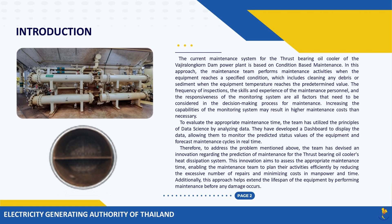The frequency of inspections, the skills and experience of the maintenance personnel, and the responsiveness of the monitoring system are all factors that need to be considered in the decision-making process for maintenance. Increasing the capabilities of the monitoring system may result in higher maintenance costs than necessary.